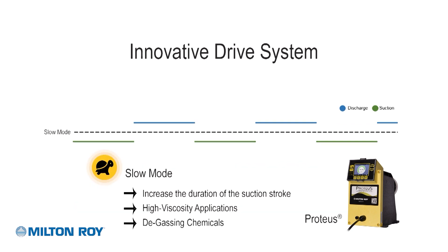In applications where chemicals are sensitive to suction stroke speed, the Proteus pump can engage slow mode, which will slow down the suction stroke of the pump. This is a big advantage in applications that utilize high-viscosity chemicals or degassing chemicals such as peracetic acid.